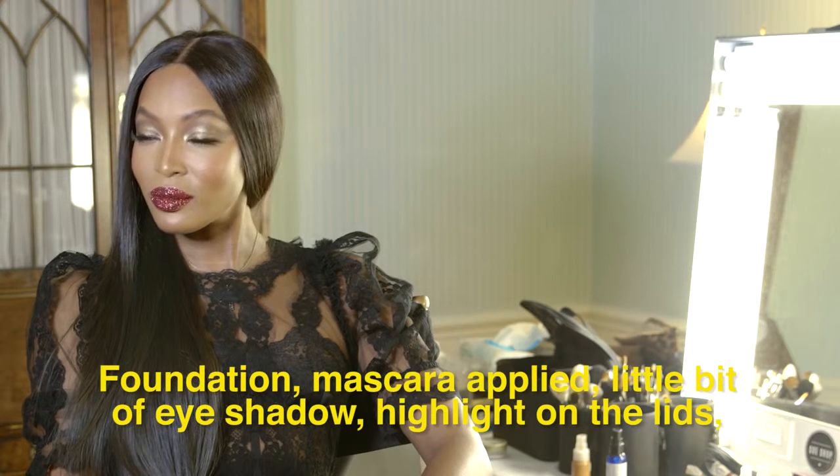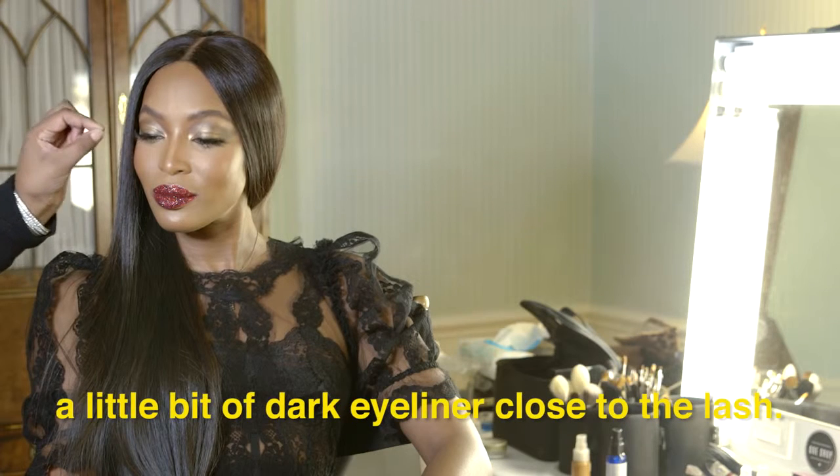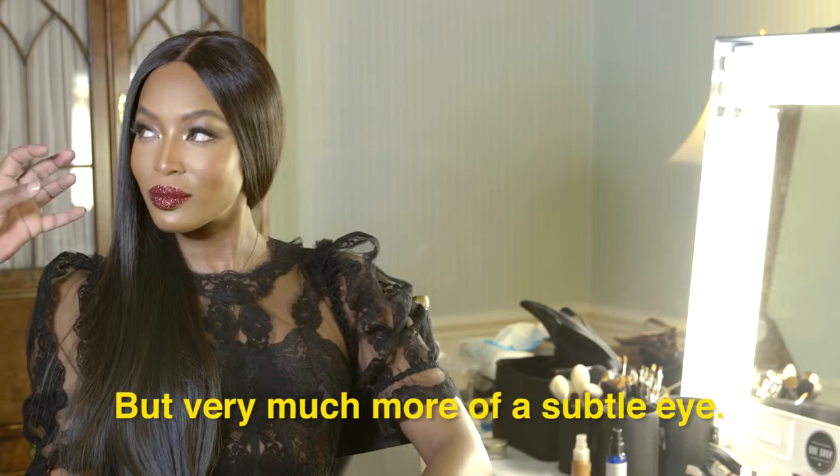Foundation and mascara applied, a little bit of eye shadow with a highlight on the lids, and a little bit of dark eyeliner close to the lash — but very much more of a subtle eye.